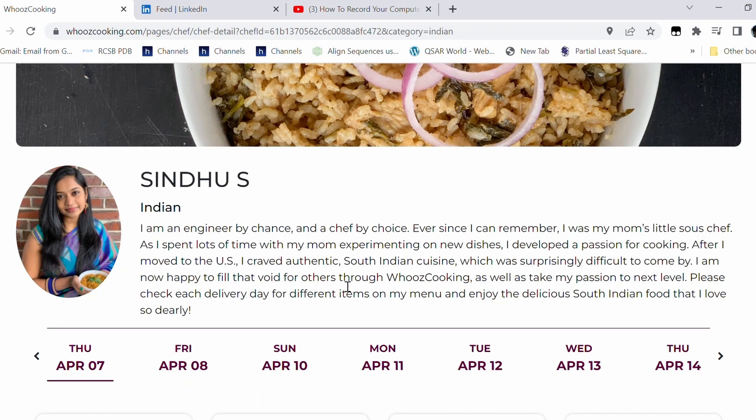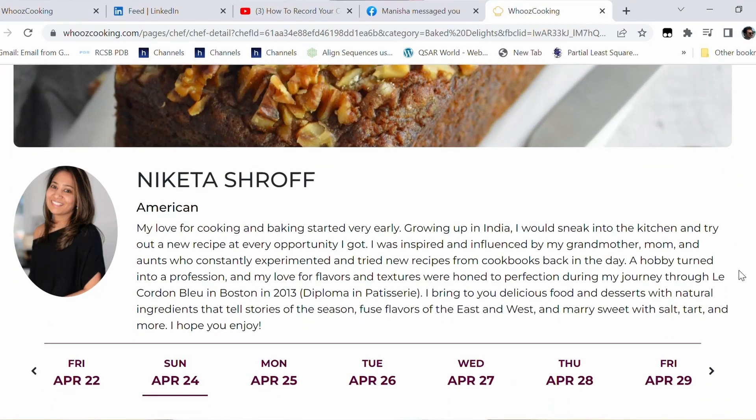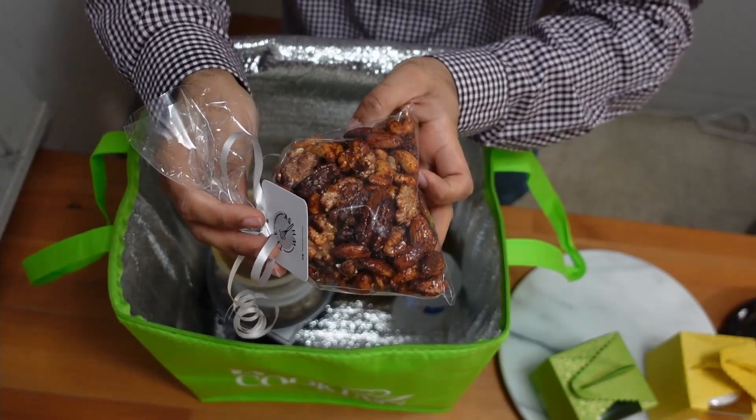It's very low on sugar, so for those of you who are sugar-conscious, this is the dish to go for. That was Chef Sindhu's food. Now we'll try Chef Nikita, who mainly does desserts.